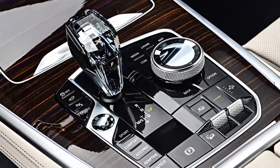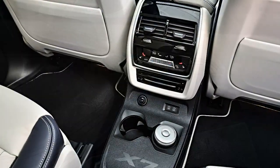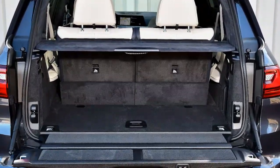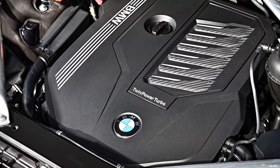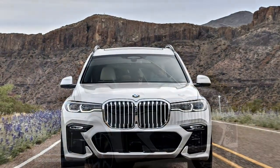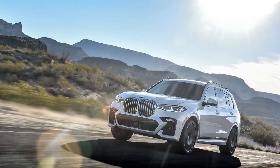Seating options are where the X7 separates itself from the X5. For the second row, a bench is standard and captain's chairs are optional — both slide fore and aft and recline. Though the X5 can be optioned with a third row, it truly fits only small passengers. The X7's additional wheelbase makes the difference for comfort in the way back, and a power-tilting second row enables easy access to the third. The cold-weather package adds heated seats for all three rows and five-zone climate control. An available rear-seat entertainment system places a 10.2-inch touchscreen on the back of each front seat. With the third row deployed, cargo space is restricted to 12 cubic feet, but there's ample storage below the load floor, and both rows can be folded with the push of a button.